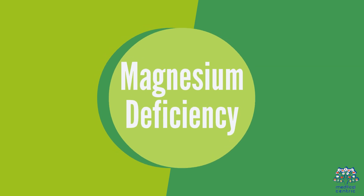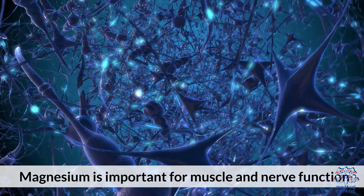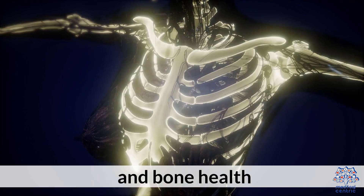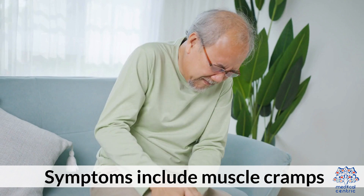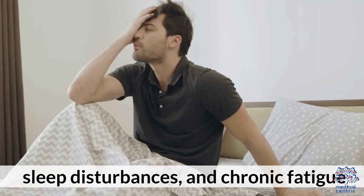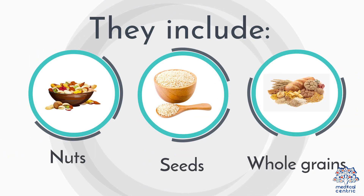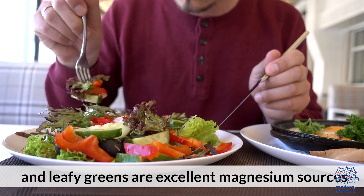5. Magnesium Deficiency. Magnesium is important for muscle and nerve function, blood sugar control, and bone health. Symptoms include muscle cramps, sleep disturbances, and chronic fatigue. Nuts, seeds, whole grains, and leafy greens are excellent magnesium sources.